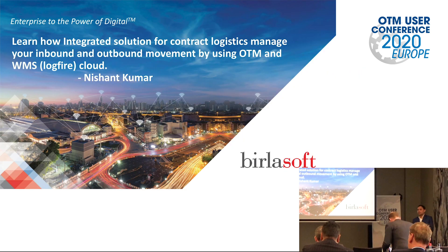Good morning everyone. This is Nishan Kumar from Buildasoft. I am working as a solution architect for Buildasoft. We will move on to today's topic.